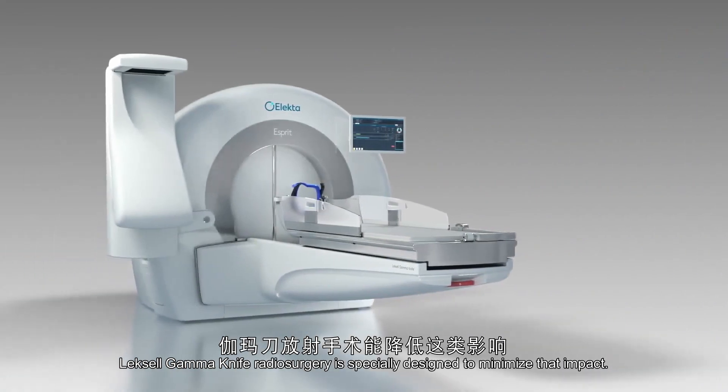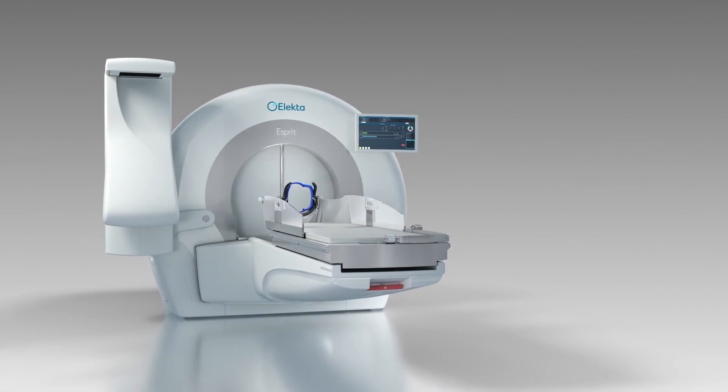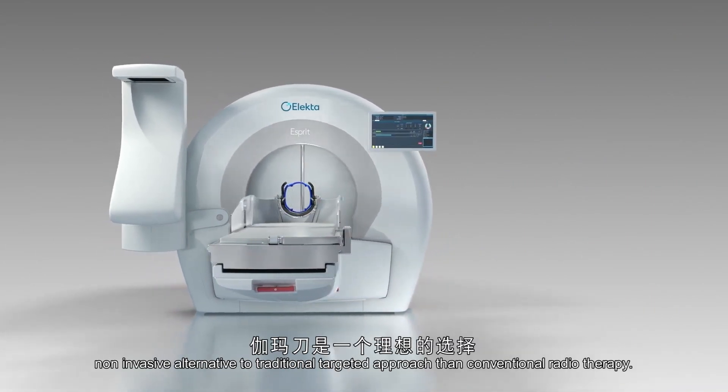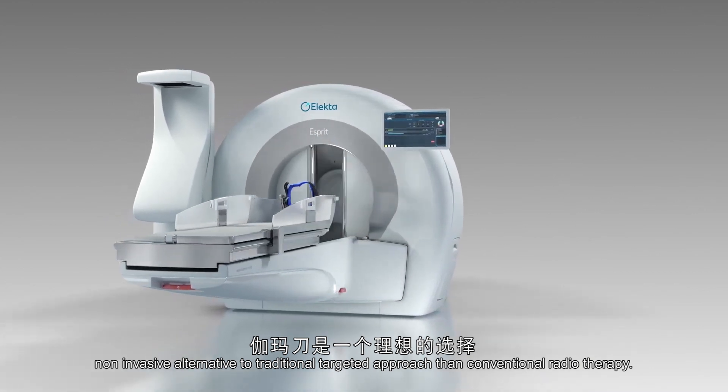Lexel GammaKnife radiosurgery is specifically designed to minimize that impact. Lexel GammaKnife provides a gentler, non-invasive alternative to traditional brain surgery and a more targeted approach than conventional radiotherapy.